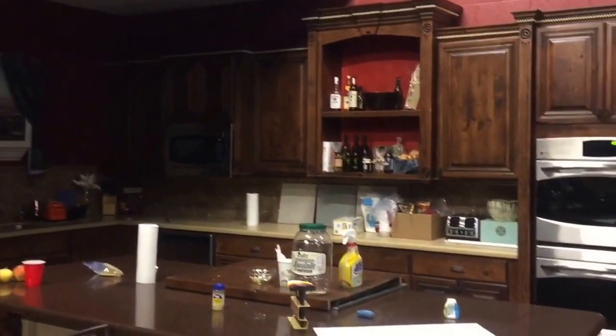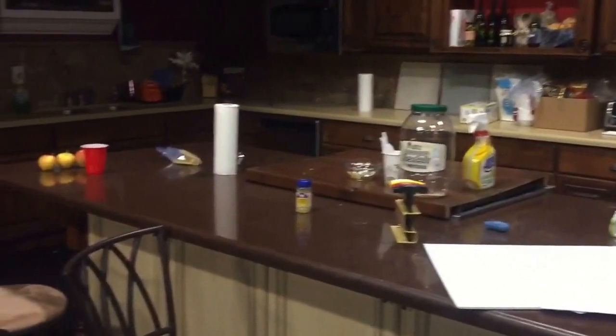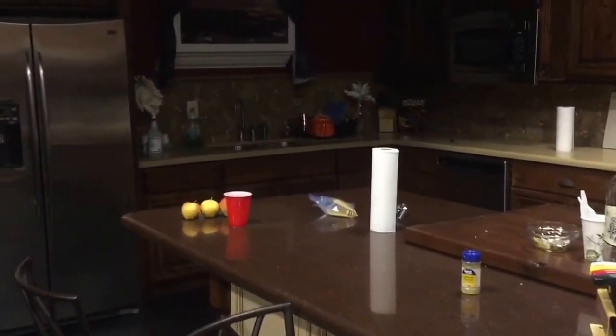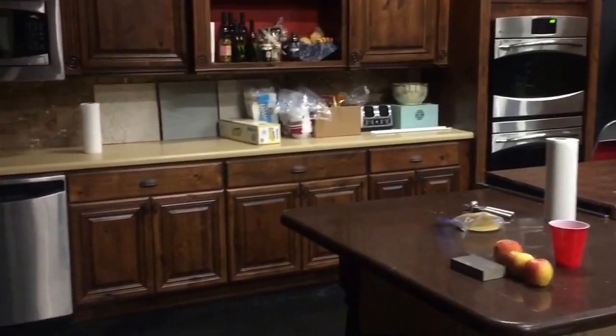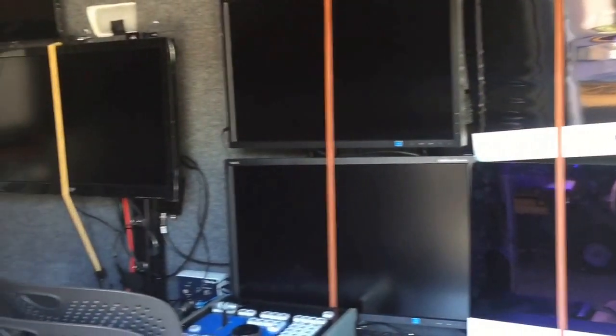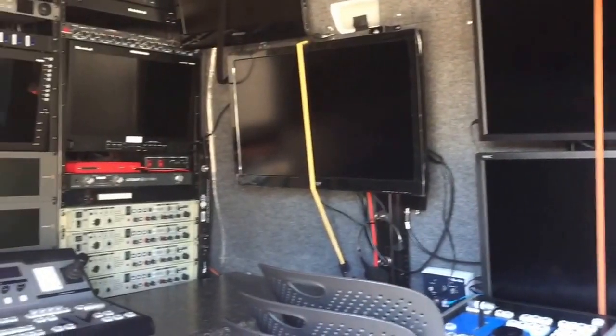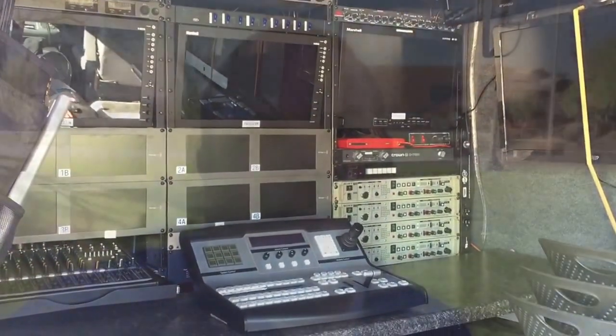Finally, we have our kitchen set. This is a fully functional kitchen — ovens, a gas range, the sink, dishwasher — all of them work, and we shoot cooking shows on this kitchen set. Plus, in addition to our studios, we have our production van which allows us to do a four-camera shoot with two replays and graphics for production of sports events and other things outside of the studio.